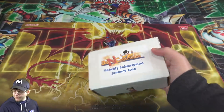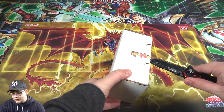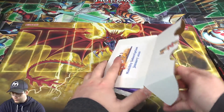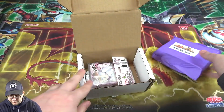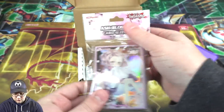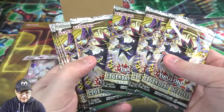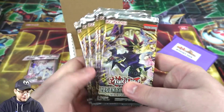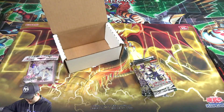I may be getting a Legendary Duelist — I'm not sure, I'm trying to remember what all came out. It seems like there's been so much stuff that came out for December and January. First off we have a mystery pack — kind of feels like a special edition. Then we have the Ash Blossom card sleeves, those are nice. And yeah, Legendary Duelists — looks like you're gonna get 10 packs of those.